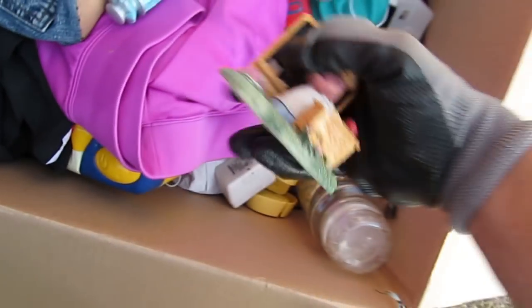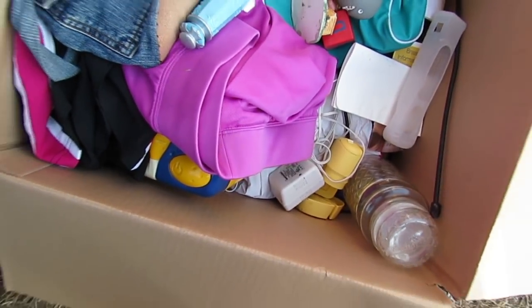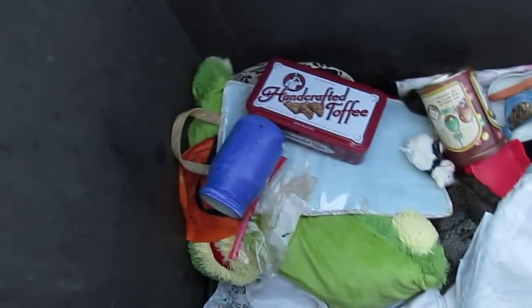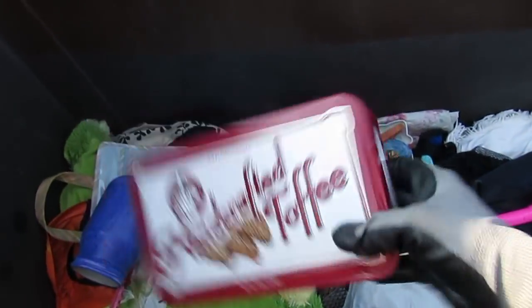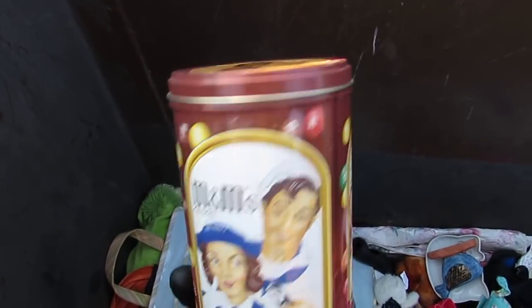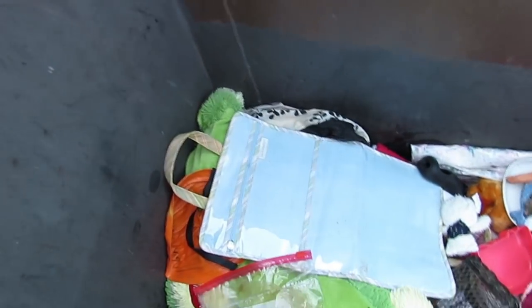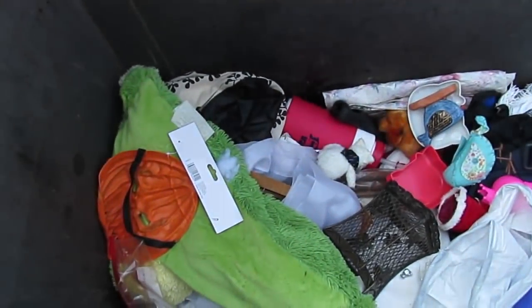A whole bunch of this and that. Nothing too exciting. If someone wants those Nintendo Wii sleeve thingies, email me because I have no idea what I'm going to do with them. A whole bunch of containers - M&M's 50th birthday. Bath and Body Works, we got a nice bag there.